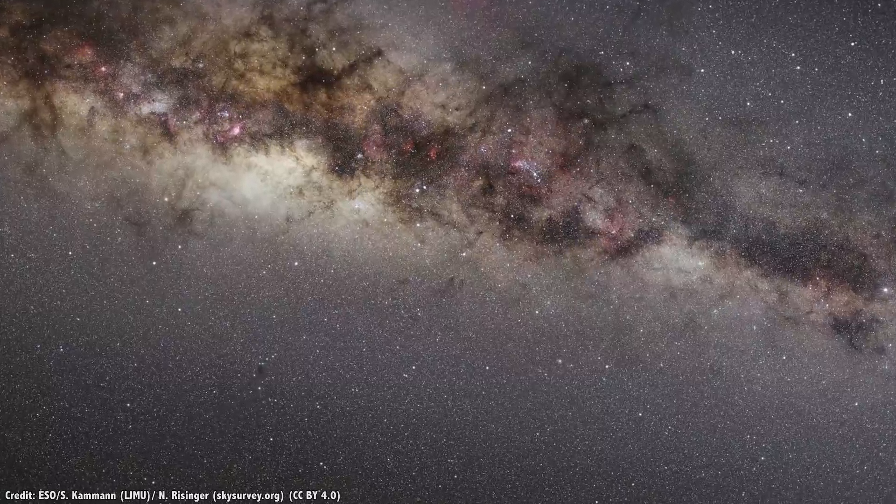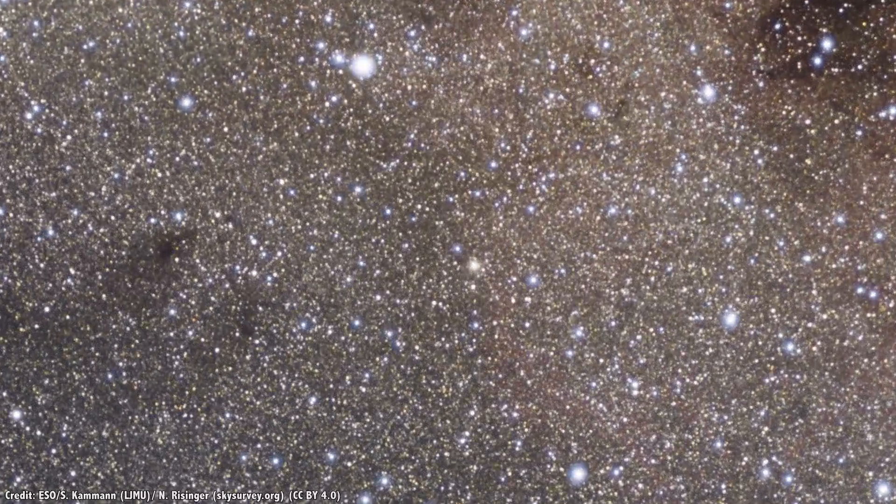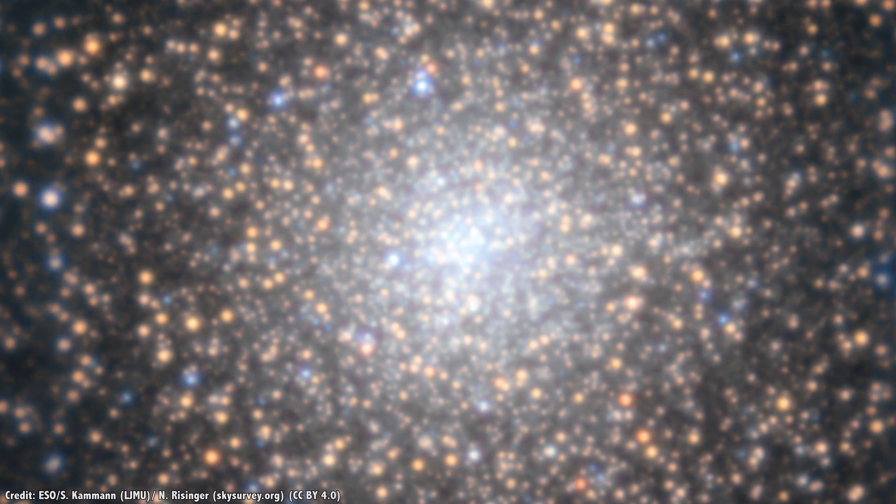Let's look at another image recently released from the European Southern Observatory, zooming in on the globular star cluster NGC 6388. This is the field of view captured by the Very Large Telescope's Wide Field Mode, and this is the improvement using MUSE's narrow field mode. Wow — it's full of stars.